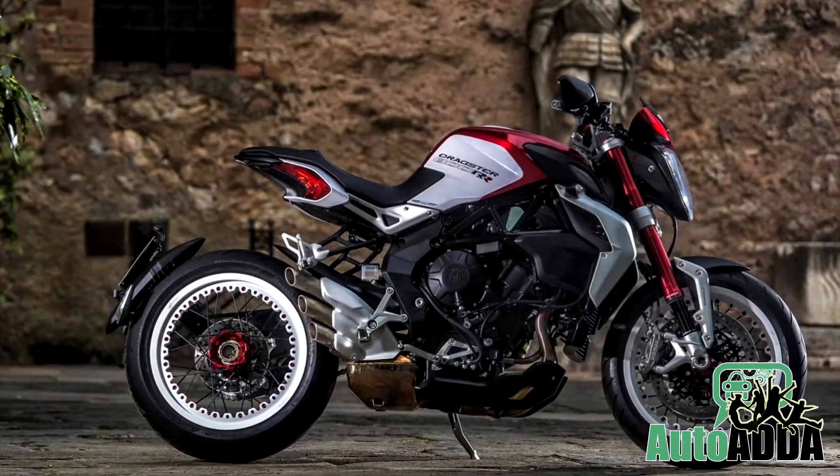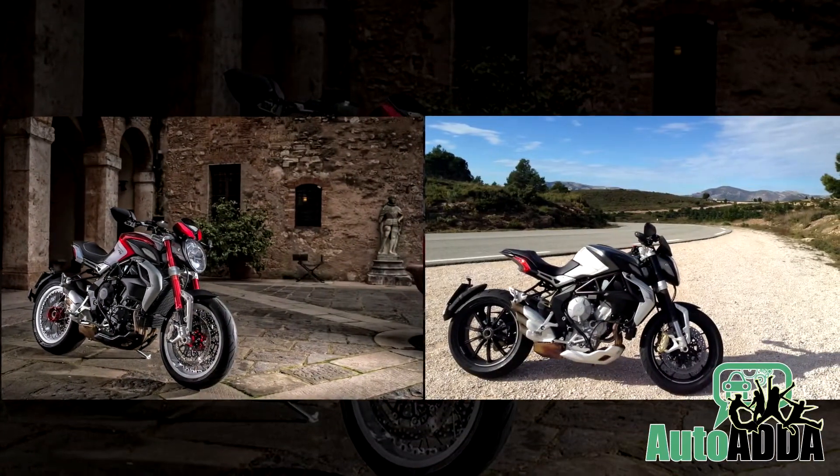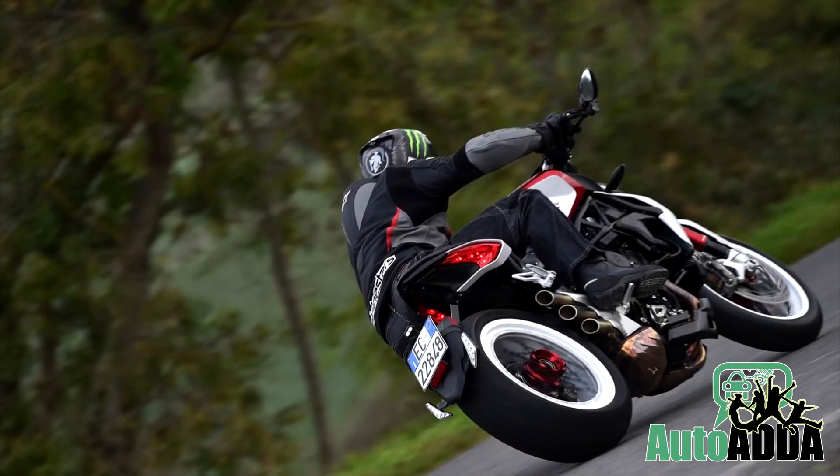Naked bikes are the next vouch for industry performance to cash upon. Here MV Agusta has reportedly revealed its Dragster RR, a next stage of Dragster 800, to bring smiles to the faces who adorn power and utility the most.